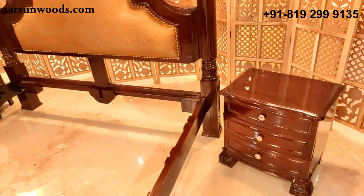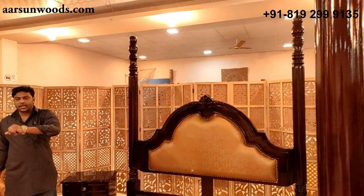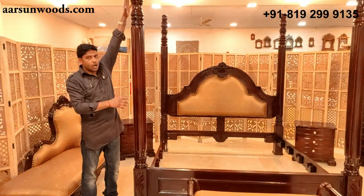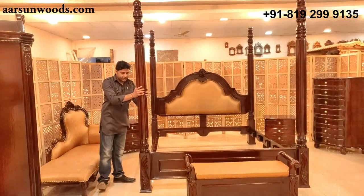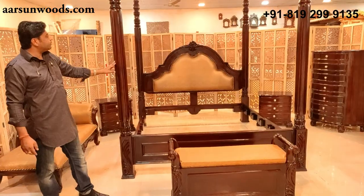This poster bed has got four pillars on all four sides. Each pillar is a single piece of wood running from the top to the bottom — a very sturdy, very heavy unit, very nicely finished with a walnut shade.